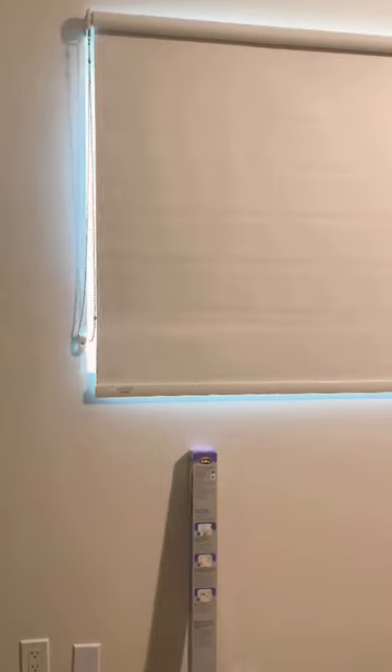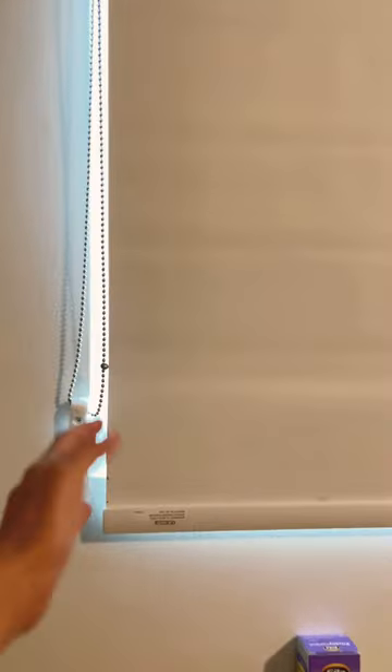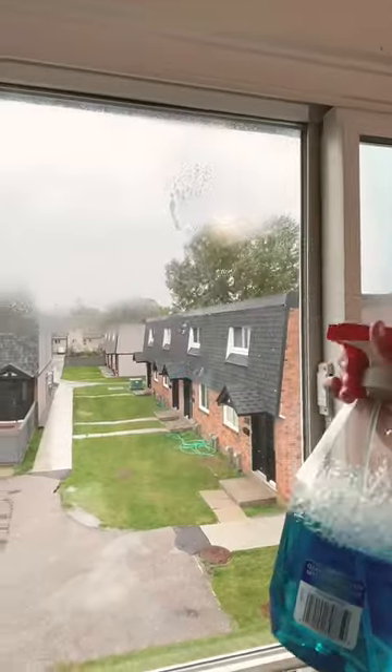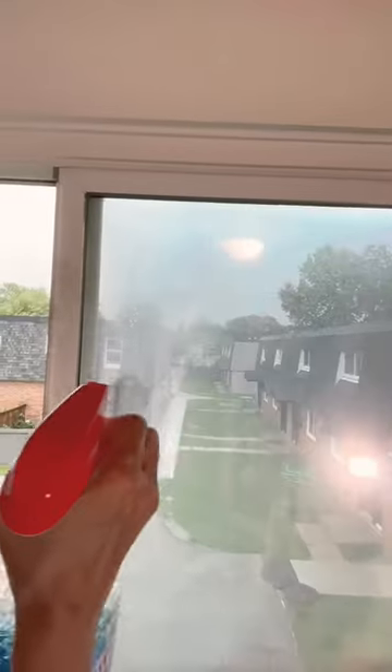Hey guys, my content room has a lot of natural light coming from the window that's hitting my video effects differently. We do have blinds on our windows but that doesn't help us.